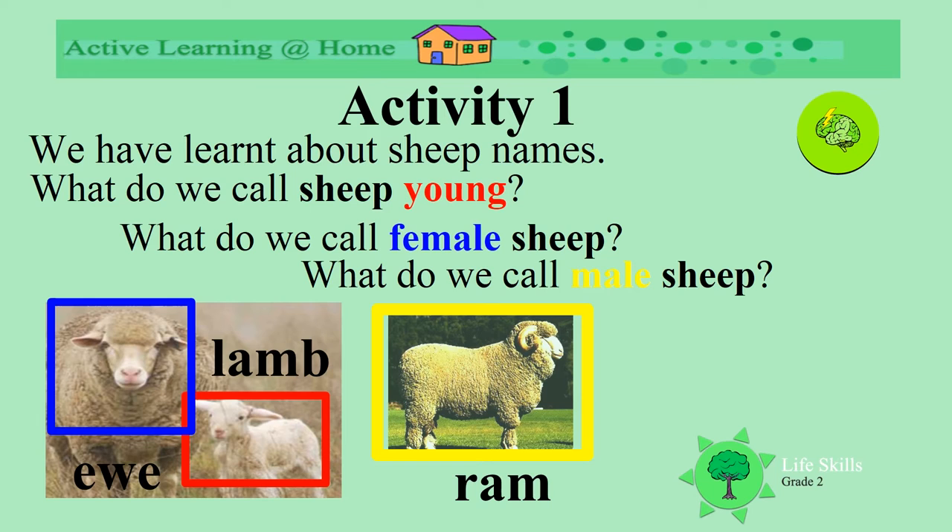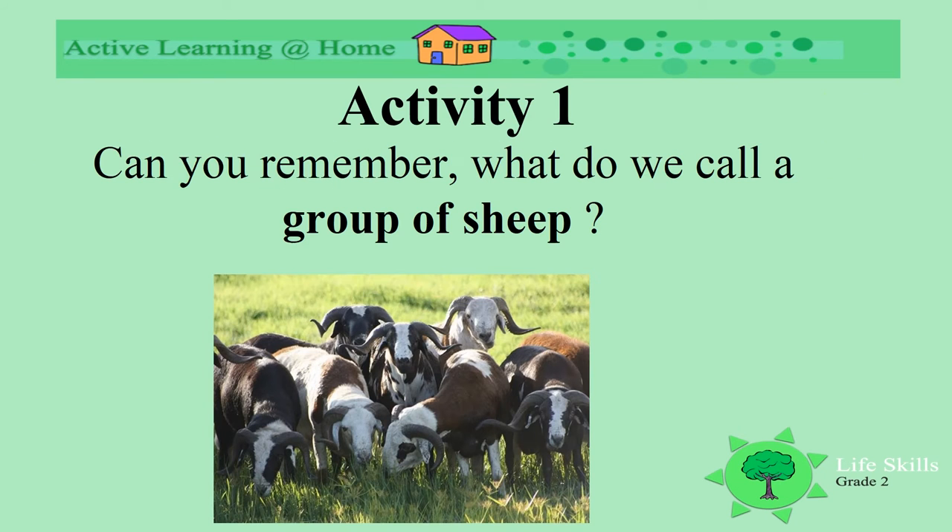An ewe is a mum. A lamb is a baby. And a ram is a dad. Can you remember what we call a group of sheep? A flock of sheep.